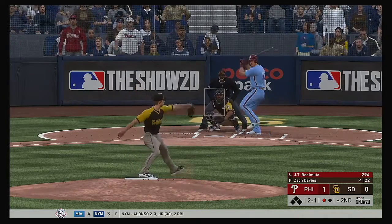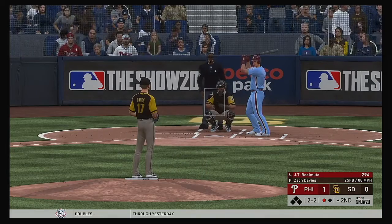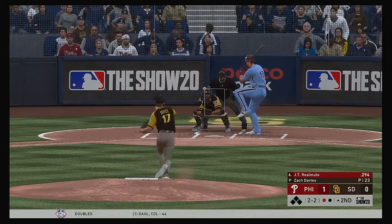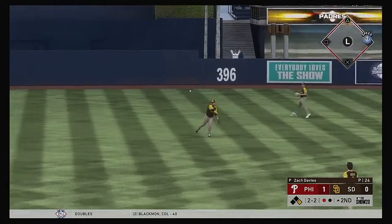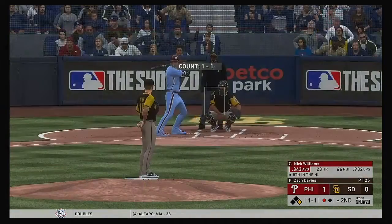JT Realmuto steps in with two balls and two strikes — a crucial count for both pitcher and hitter. Dan, what's your approach on the mound in that count? Do you still pitch for the strikeout? The last thing you want to do is fall behind three and two.